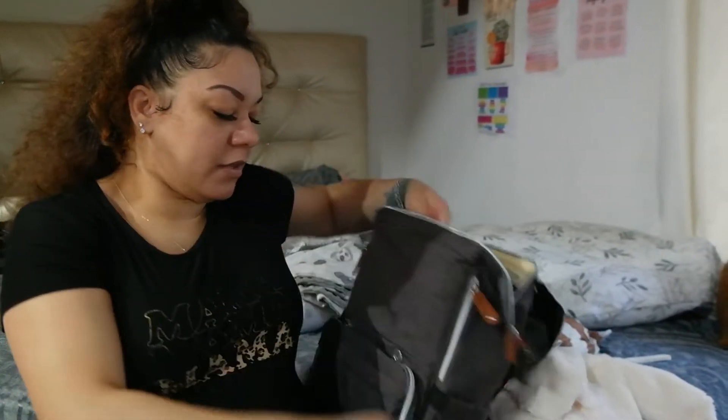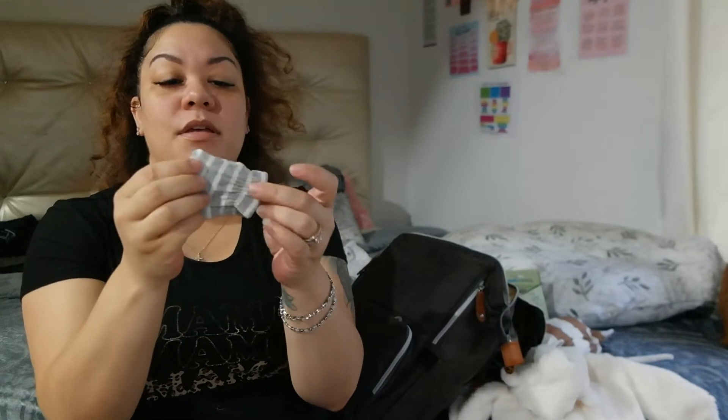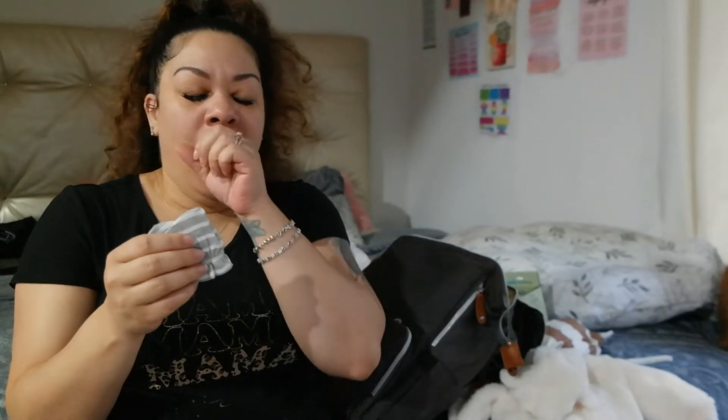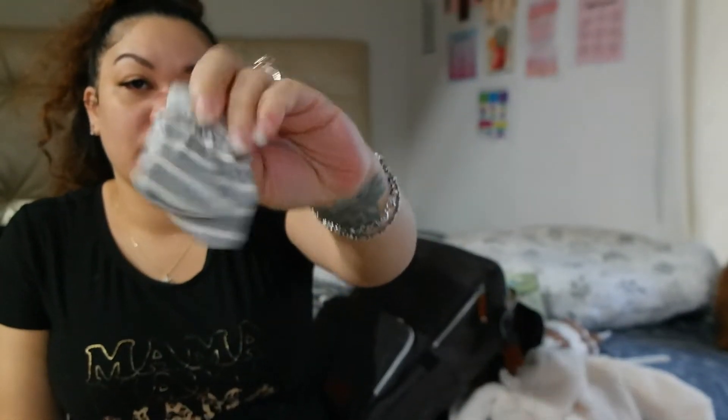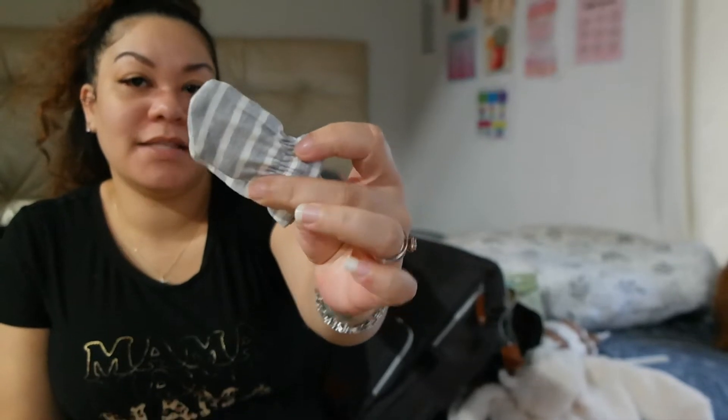The hospital does give out little gloves for baby's hands, but I packed him just one pack of mittens. My sister-in-law also bought him some so I'll probably add those in too. I still want to add a couple of things that came in the mail recently — these little mittens are so cute.